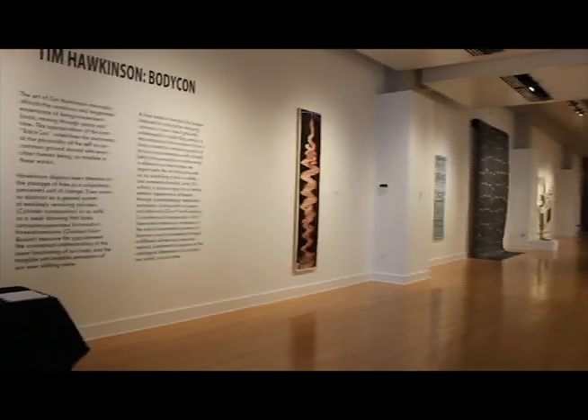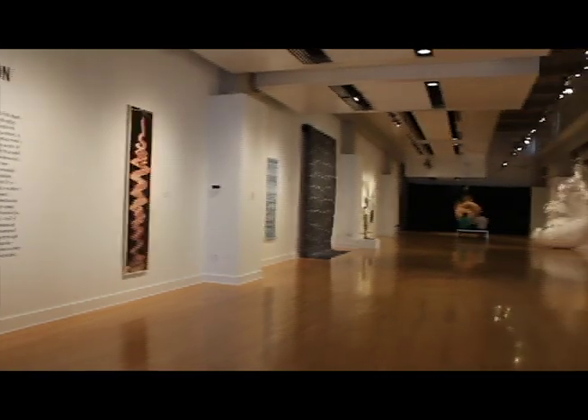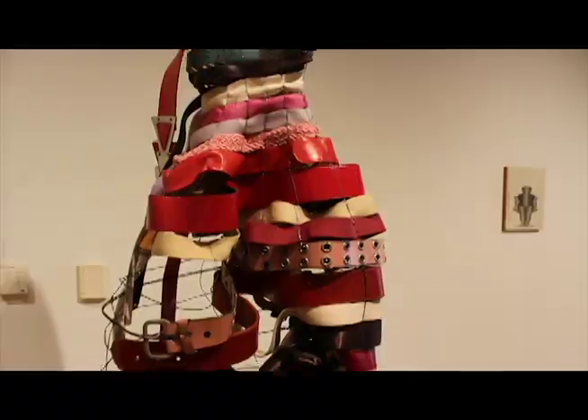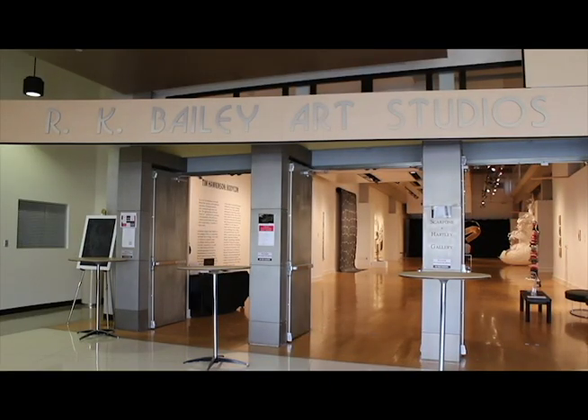Tim Hawkinson's Bodycon exhibit has arrived at UT. Some of his most famous sculptures throughout his career are showcased at the R.K. Bailey Art Studio.